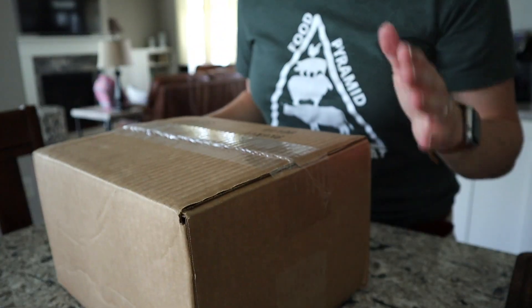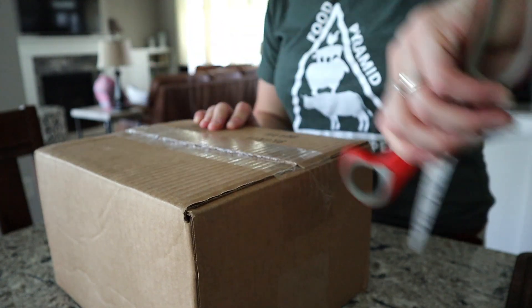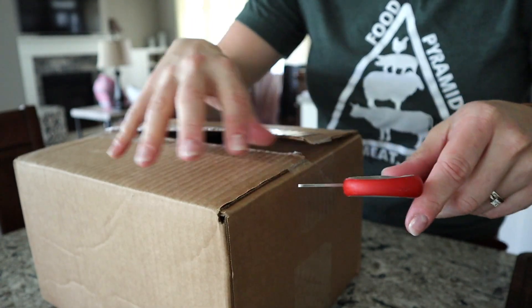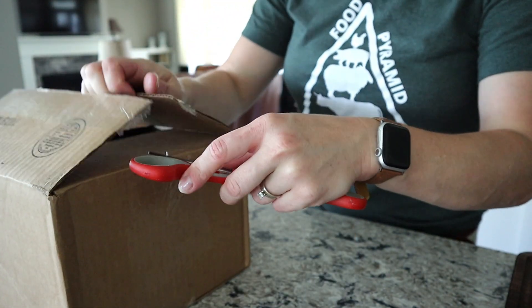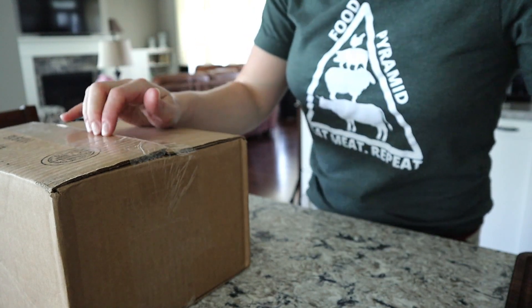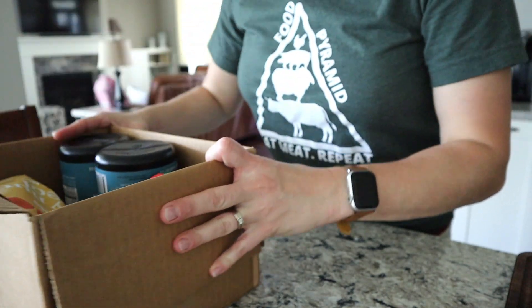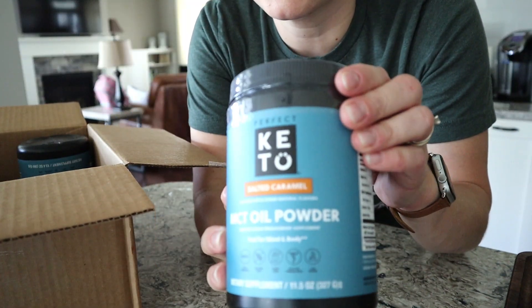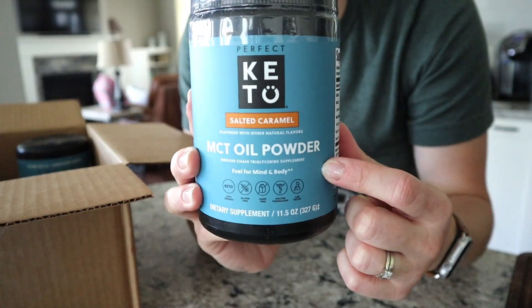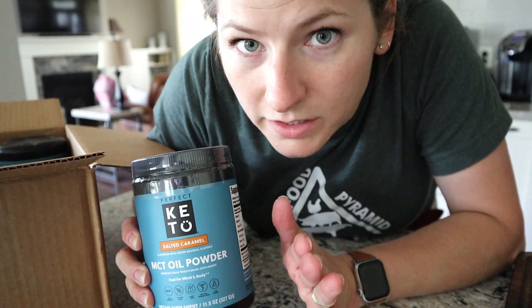Here's my box and I have a pair of scissors. Normally I just punch boxes inward to open them without knives or scissors — and this is upside down, so we shall see how the products come out. I got four things in this order. First up, I got more of the salted caramel MCT oil powder — fan favorite in my coffee. It's so good.